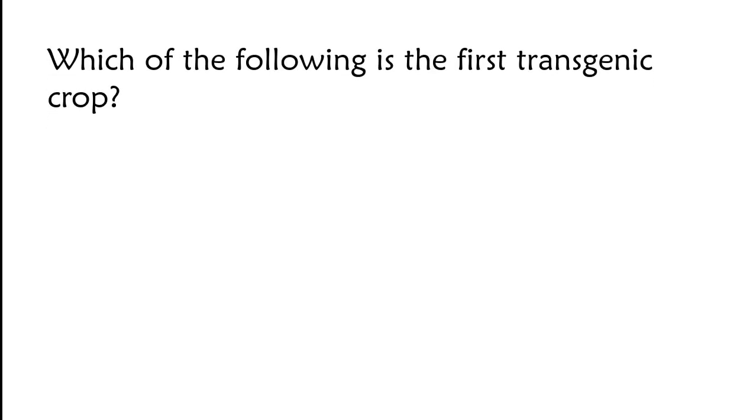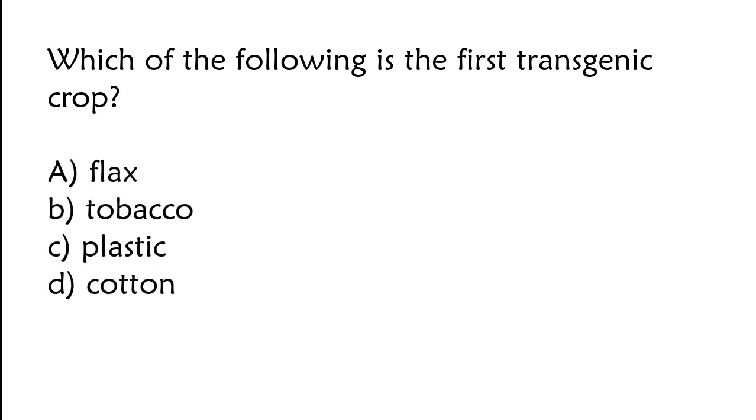Which of the following is the first transgenic crop? Plex, tobacco, plastic, or cotton. The correct answer is option B. Tobacco is the first transgenic crop.